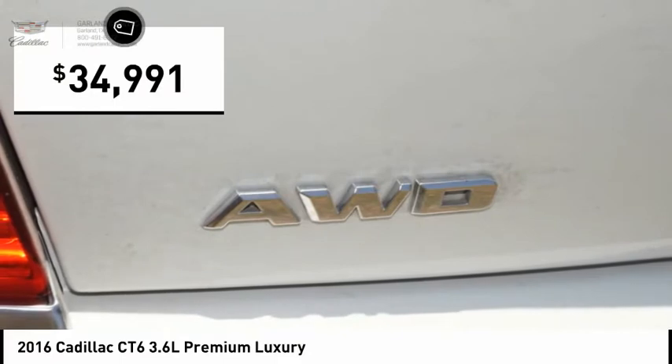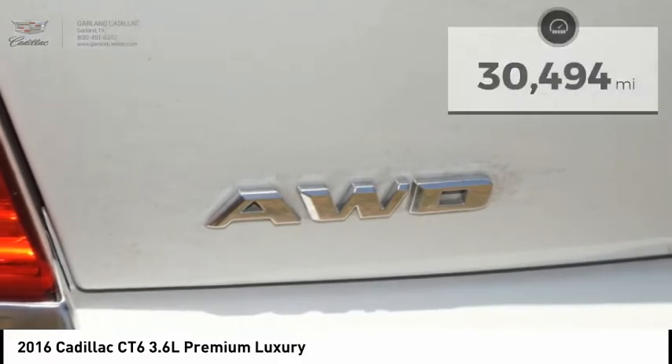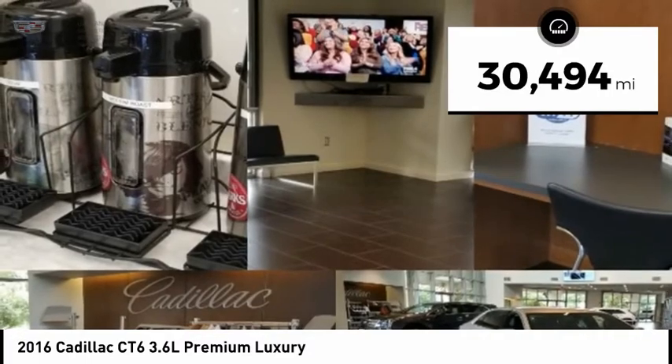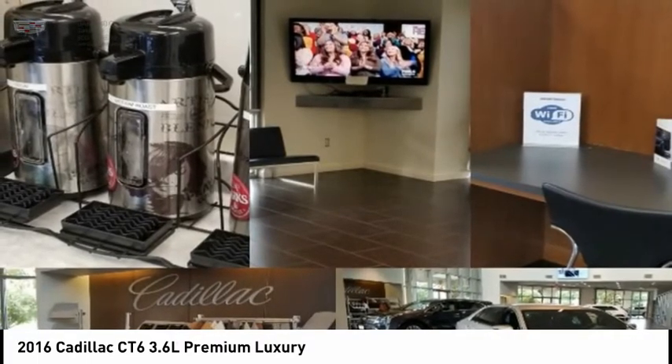Priced below $35,000, this vehicle has less than 35,000 miles. Searching for a dependable vehicle that looks great too? You found it, so stop in today.